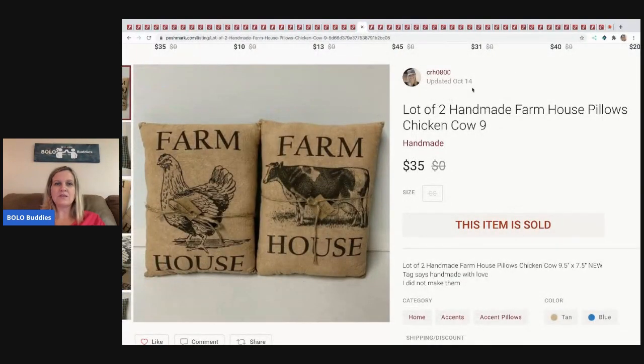This was a long-tail item — I thought these handmade chicken and cow figures were going to move really fast. I paid $5 for the set and they did sell eventually, just took a while. $35 — buyer paid shipping.